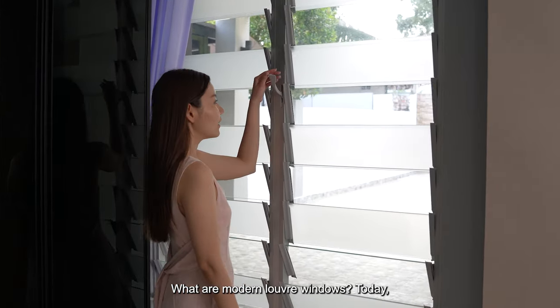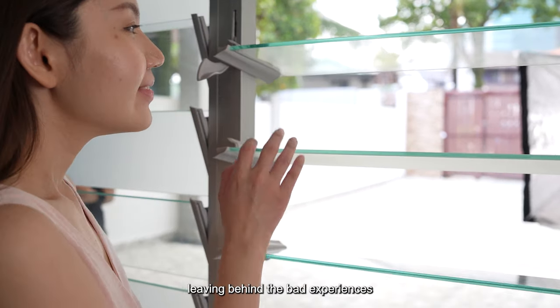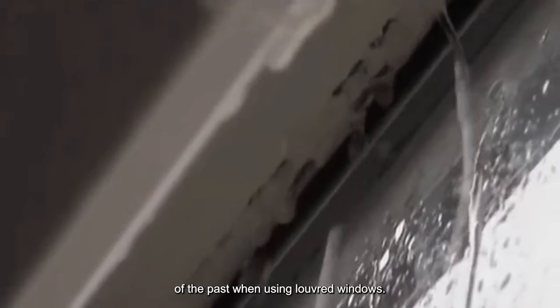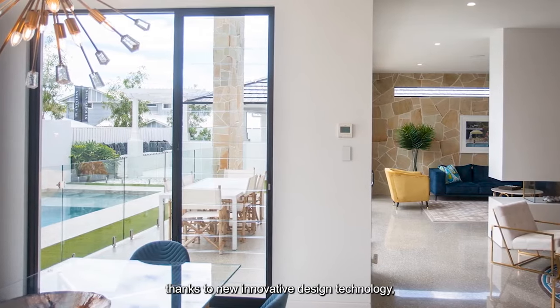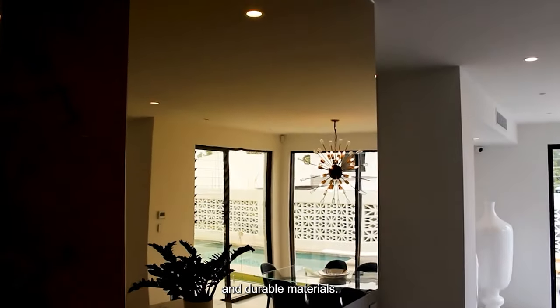What are modern louver windows? Today louver windows are designed for excellence, leaving behind the bad experiences of the past. No more water leakage, no more corrosion prone materials, no more stuck blades. All these thanks to new innovative design, technology, and the use of high quality and durable materials.